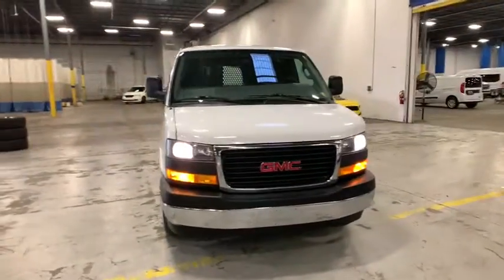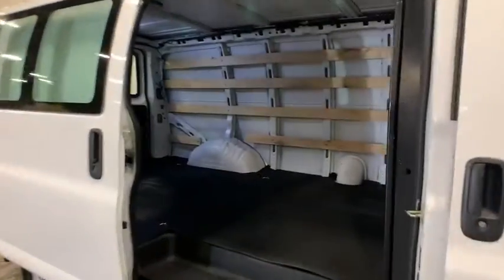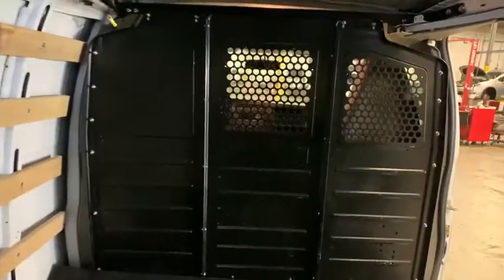Electronic stability control system, Stabilitrack, and traction control are standard on all models. This vehicle has less than 20,000 miles. Here are some of this vehicle's great options.